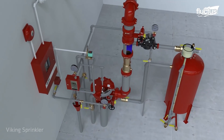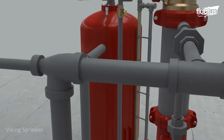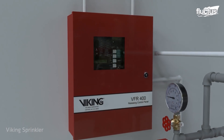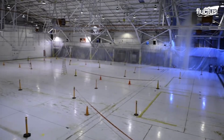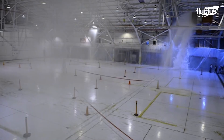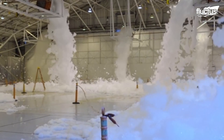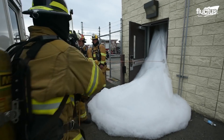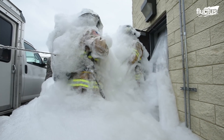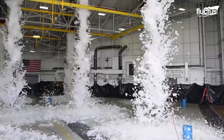Though foam fire suppression systems are designed quite similarly to a traditional sprinkler system, their function is very different. Upon activation, the stored water is pushed through a network of pipes, where it is mixed with a foaming agent at the last possible second before discharge. At that moment, large bucket-sized nozzles in the ceiling disperse the foam across a wide area of the hangar. Once it makes contact with a surface, the foam immediately begins to expand, suffocating the blaze.